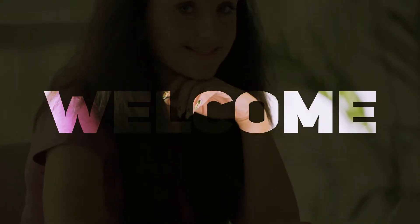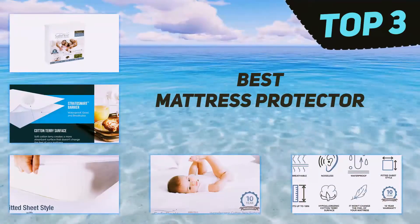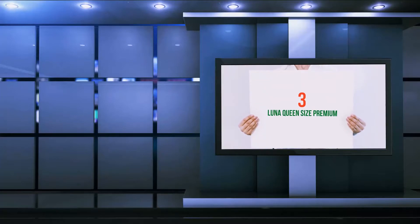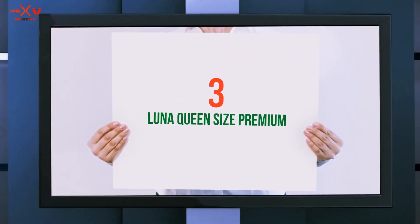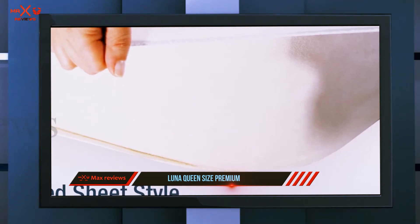Hi guys, welcome back to my channel. In today's video, we're going to check out the top three best mattress protectors, starting at number three: the Luna Queen Size Premium.